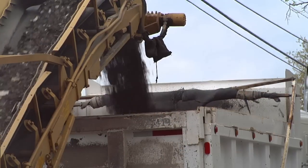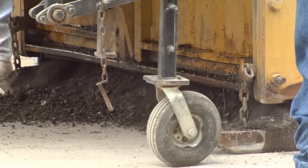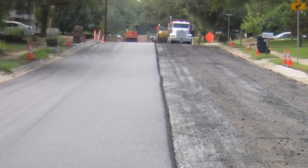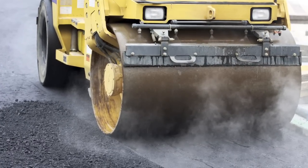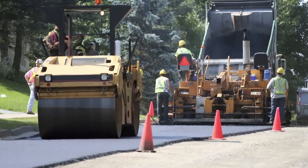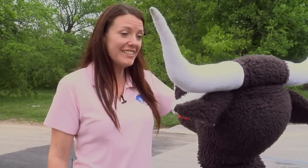One of the jobs of the Streets Department is to reconstruct roads that can no longer be repaired. The first process is called milling, where we grind up the old street. The second step is to lay new asphalt — the asphalt is hot when we put it on the road. It needs to be over 300 degrees before it can be laid down by these big machines called rollers. That's a big job, Sarah! It sure is, Larry! And last year we did this for over 8 miles of streets right here in Denton!